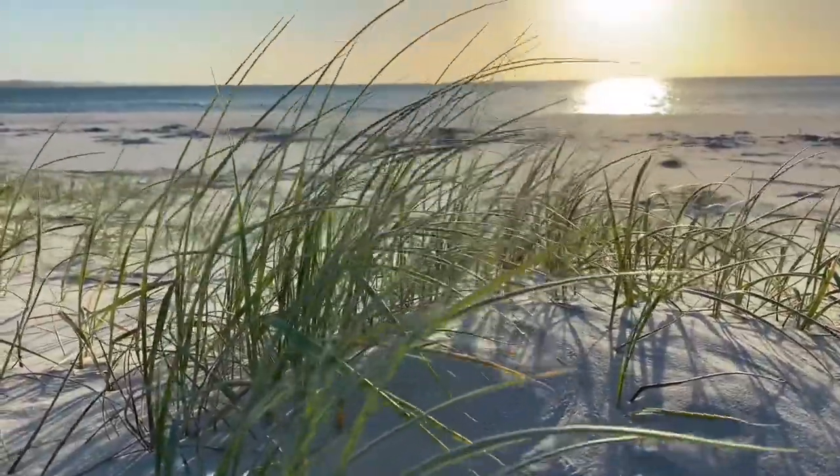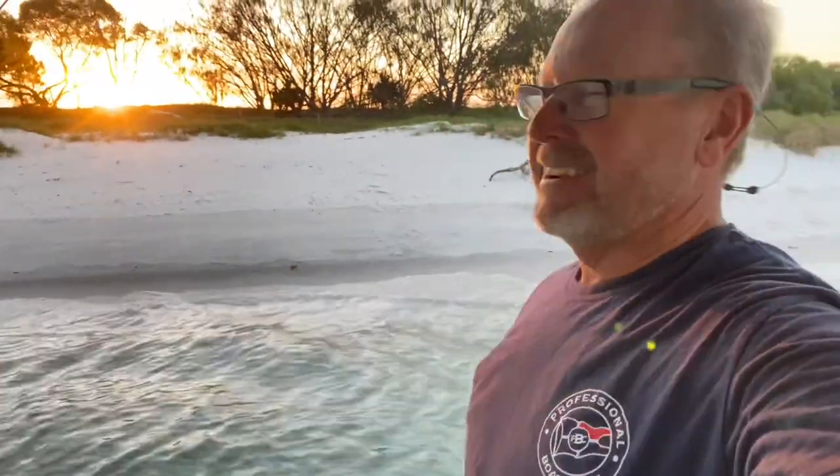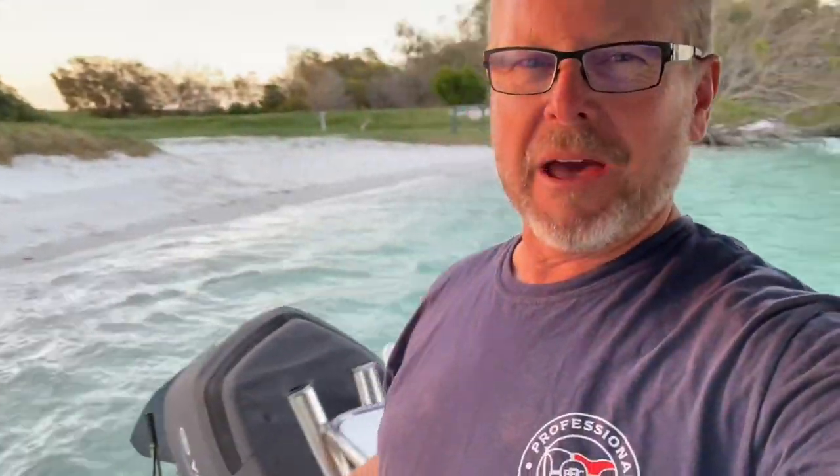Anyway, up here it just doesn't matter — it's such a beautiful place. No fish today but who cares, have a look at this, and I got it all to myself. It never happens.